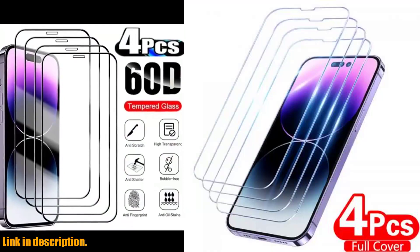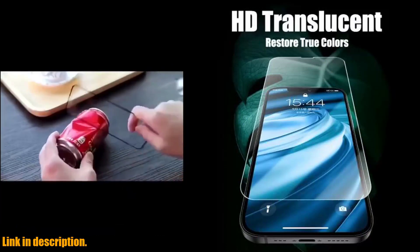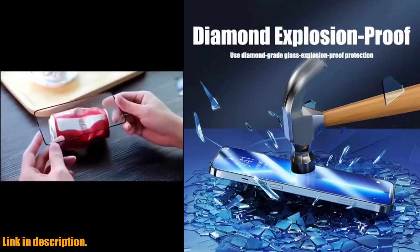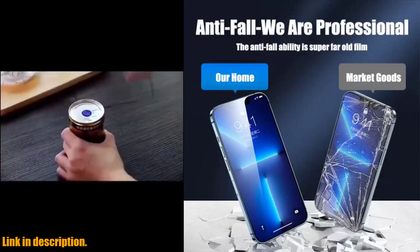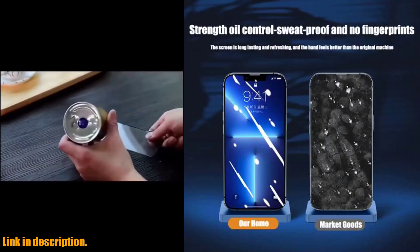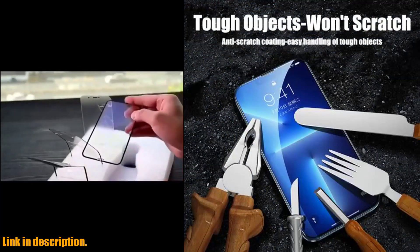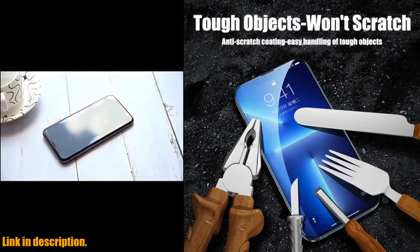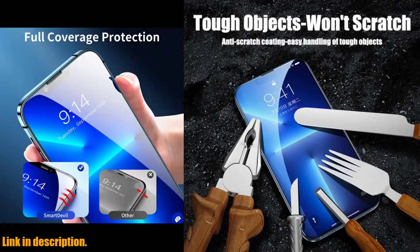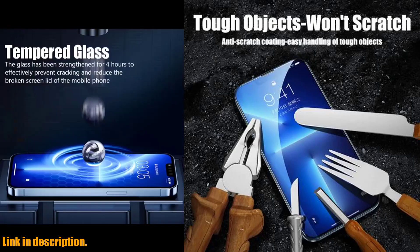Our phones are an essential part of our daily lives, and protecting that investment should be a top priority. The 4PCS Full Cover Tempered Glass Screen Protector not only shields your precious iPhone from scratches, smudges, and cracks, but also provides a crystal-clear, high-definition view of your screen. Say goodbye to annoying air bubbles and difficult installations — it's designed for easy, bubble-free application. The high-quality tempered glass construction ensures maximum protection without sacrificing touch sensitivity. And you get not just one, but four screen protectors in a single pack, so you can keep your iPhone protected longer.